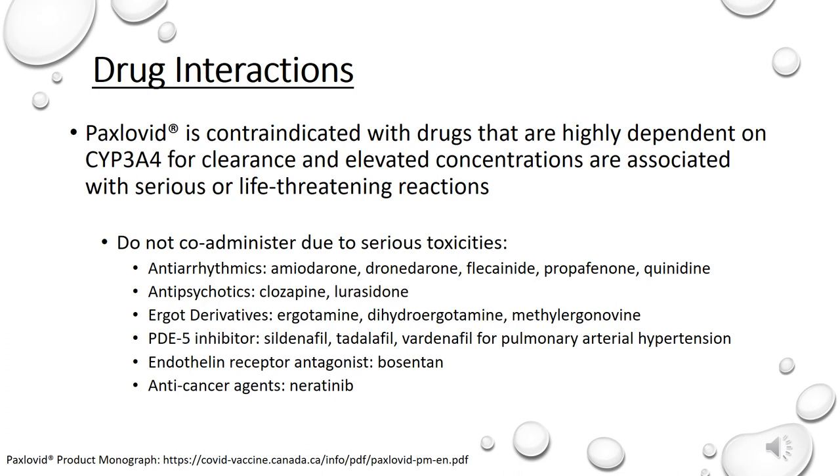Paxlovid has significant and complex drug-drug interactions primarily due to the ritonavir component of this combination. The product monograph of Paxlovid contains a long list of contraindications and potential drug-drug interactions. Drug-drug interactions leading to potential serious and/or life-threatening reactions are possible due to the effects of ritonavir on the hepatic metabolism of certain drugs. Paxlovid is contraindicated with drugs that are highly dependent on CYP3A4 for clearance and where elevated concentrations of these medications are associated with serious or life-threatening reactions. Notable medications that should not be co-administered with Paxlovid include: antiarrhythmics such as amiodarone, antipsychotics such as clozapine, ergot derivatives such as ergotamine, PDE5 inhibitors such as sildenafil or tadalafil used for pulmonary arterial hypertension, endothelin receptor antagonists such as bosentan, and anti-cancer agents such as neratinib.